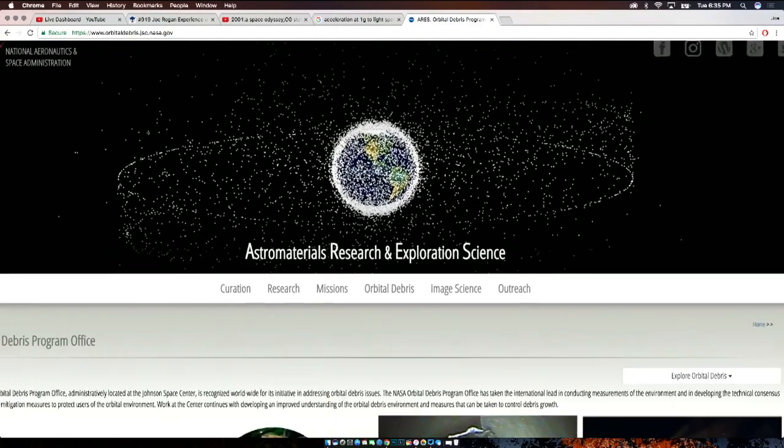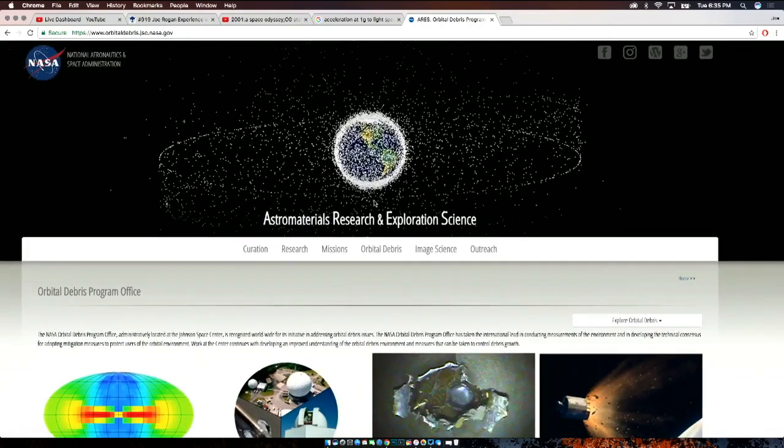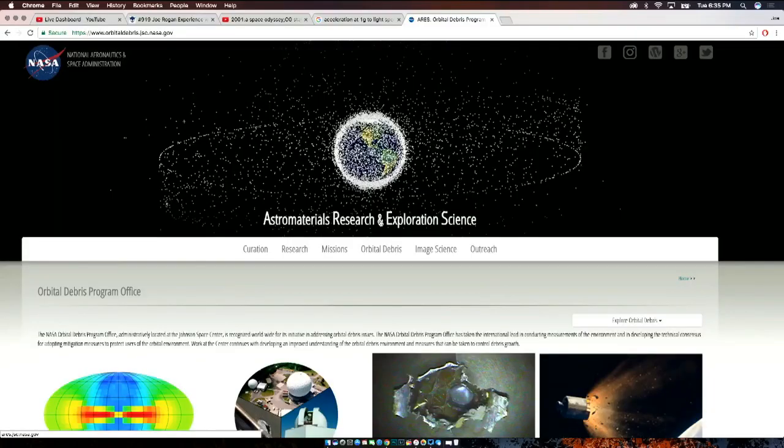That's the debris around the Earth that NASA tracks. And that outer ring you see — that's the altitude of geosynchronous satellites.